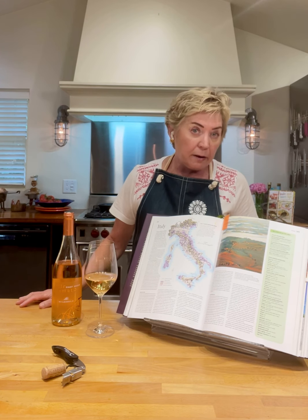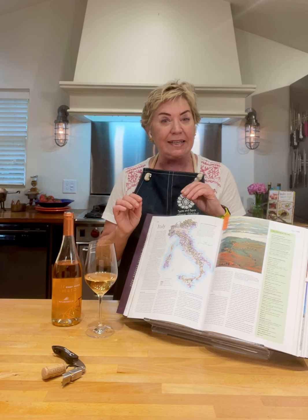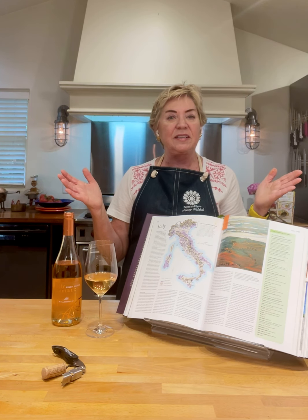Welcome to Romato wine. That's Romato — that's copper in Italian. Let's do some exploring together.